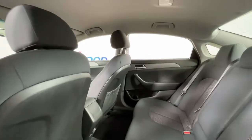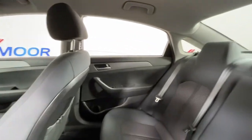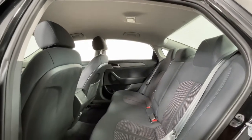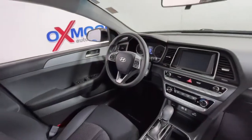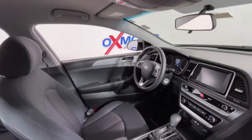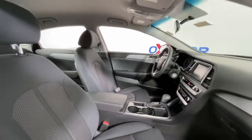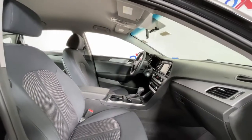The following are some of this vehicle's highlighted options: keyless entry, electronic stability control, aluminum wheels, intermittent wipers, tire pressure monitoring system, trip computer, power windows, bucket seats, four-wheel disc brakes, and power steering.